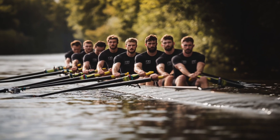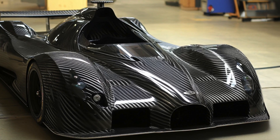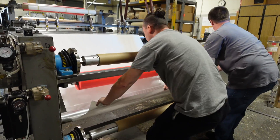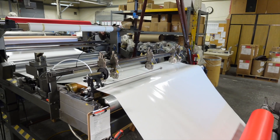Who uses prepreg? One of my customers makes a 60-foot crew boat. I also have customers that make orthotics or prosthetics, medical devices, and automotive — race cars. It's used in regular boats, anything that needs lightweight and strong, including aerospace.